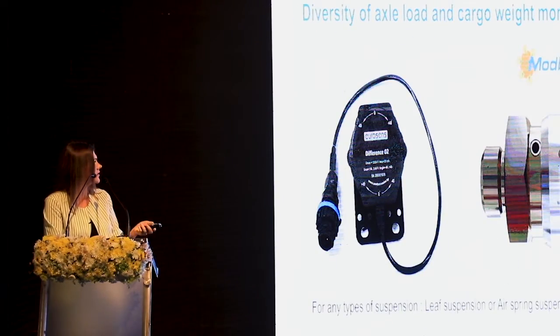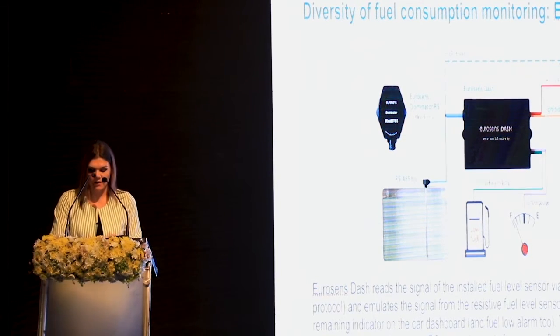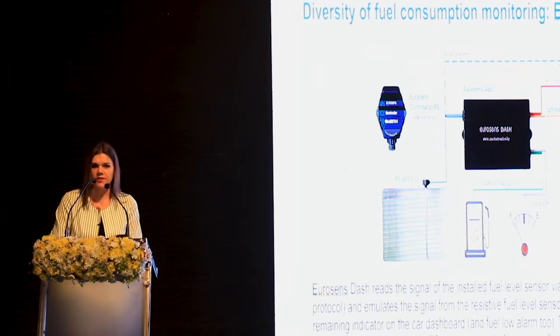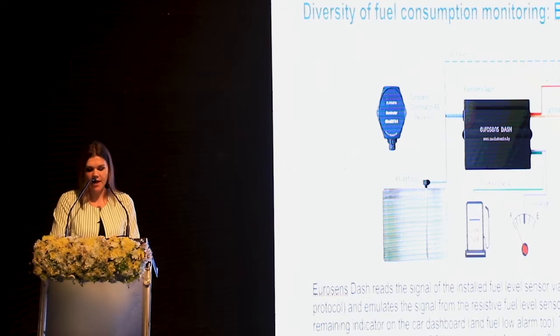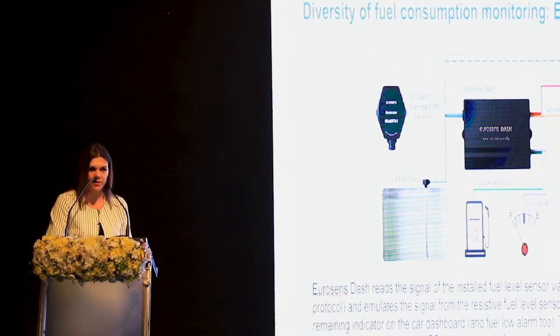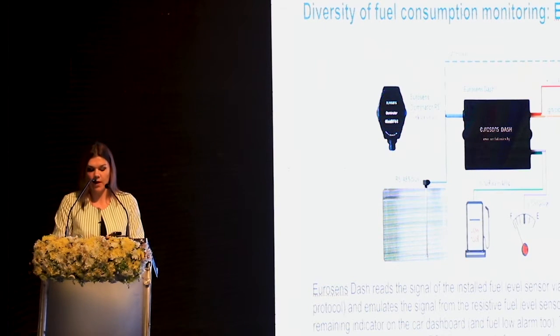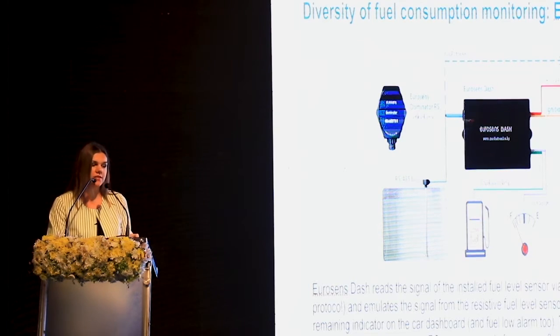Another product is EuroSense Dash — a new device which allows you to install the EuroSense Dominator fuel level sensor instead of the factory sensor. It generates a signal for the dashboard in the driver's cab and sends the data from our sensor, so you can avoid drilling the tank and install the sensor in an existing hole.